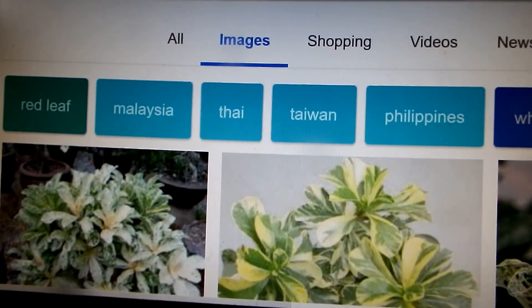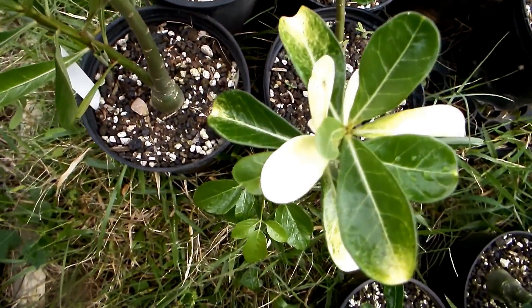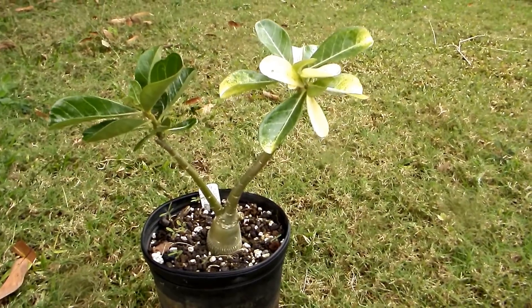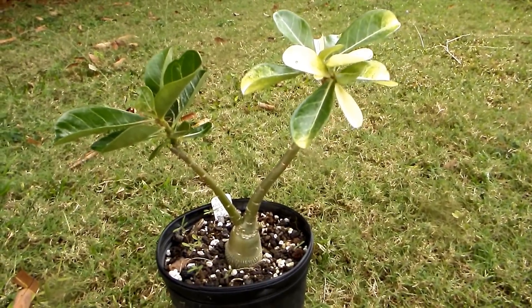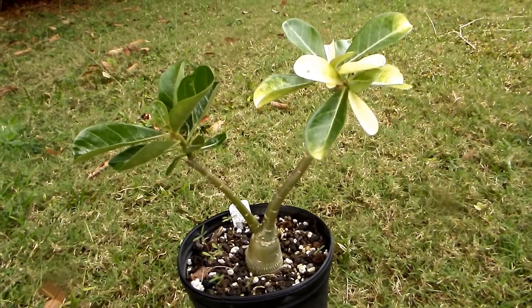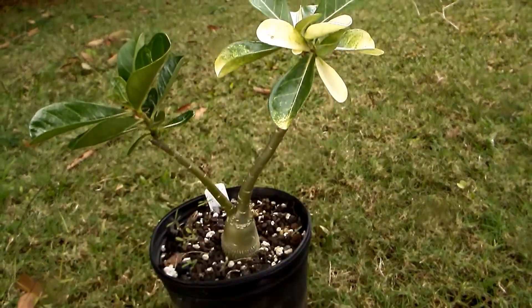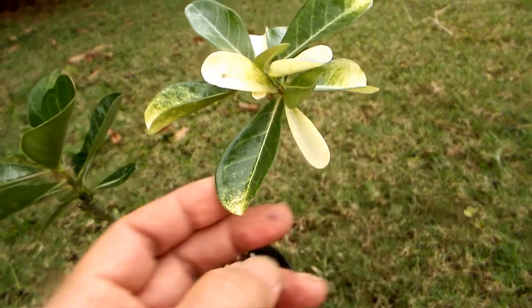The other type of variegation is by branch mutation, and it recently happened to me again. What happened here is that the caterpillar of a moth called oleander hawk moth ate the whole top of one of the branches of this seedling, including the top bud. The new buds formed and new leaves were completely, completely white — like you can see this one here.